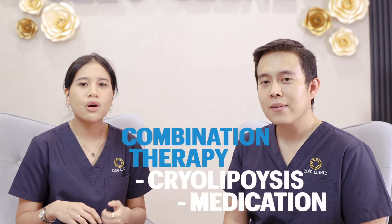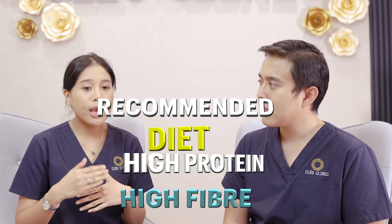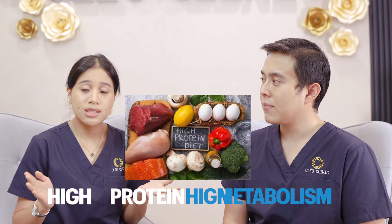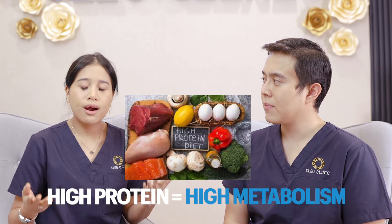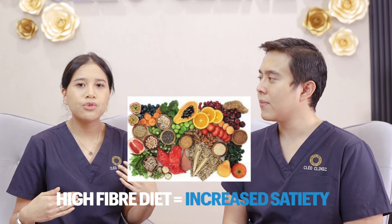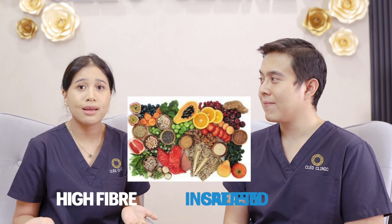Another thing that we can consider alongside the medication and cryolipolysis is diet and exercise. What type of diet is very good for weight loss? There are two types: high protein diet and high fiber diet. When we take a lot of protein, our body works much harder to digest the food — when we work harder, our metabolic rate will increase. When we take high fiber intake, water absorption is more, so it makes the food travel throughout the digestive tract slower, making you feel increased satiety and reducing your appetite.